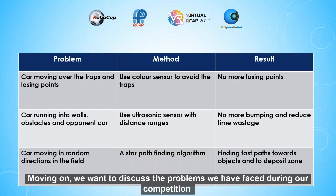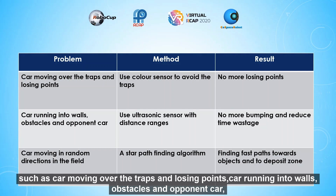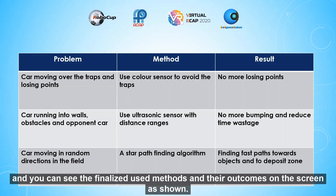Moving on, we want to discuss the problems we faced during the competition, such as the car moving over traps and losing points, the car running into walls, obstacles and the opponent car, and the car moving in random directions in the field. We used various methods to solve these problems, and you can see the finalized methods and their outcomes on the screen.